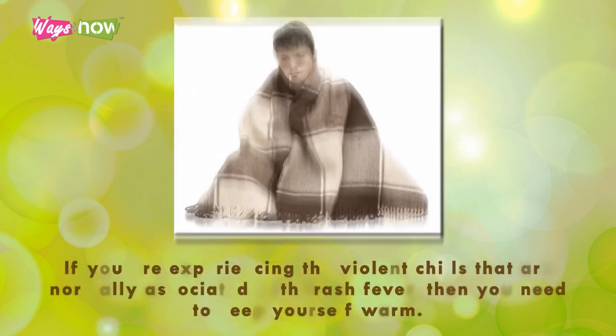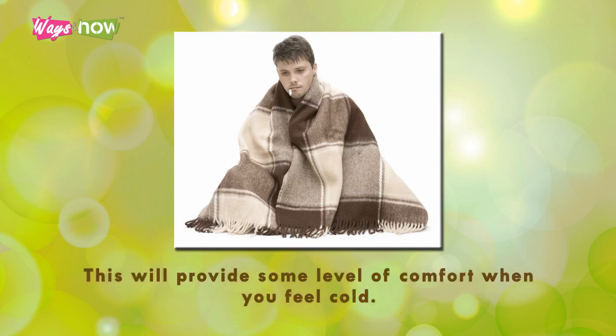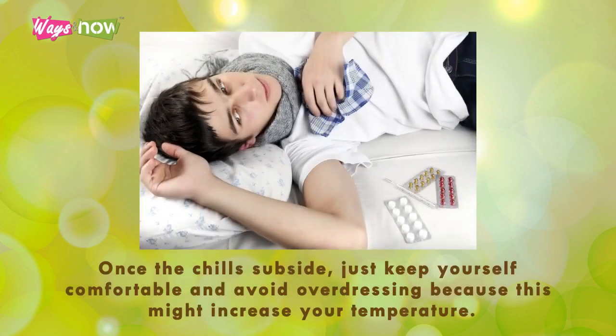Step six: bundle up. If you are experiencing the violent chills that are normally associated with trash fever, you need to keep yourself warm. This will provide some level of comfort when you feel cold. However, take note that this should only be done when you have chills. Once the chills subside, just keep yourself comfortable and avoid overdressing, because this might increase your temperature.